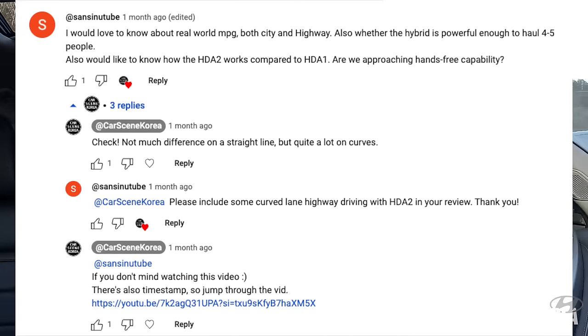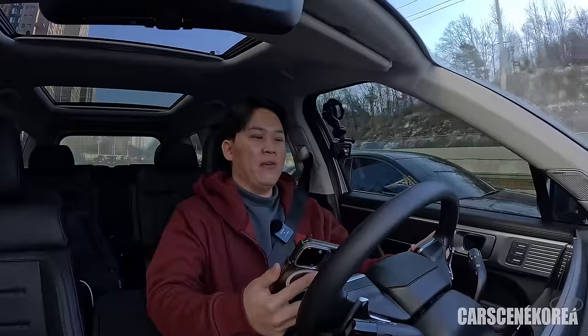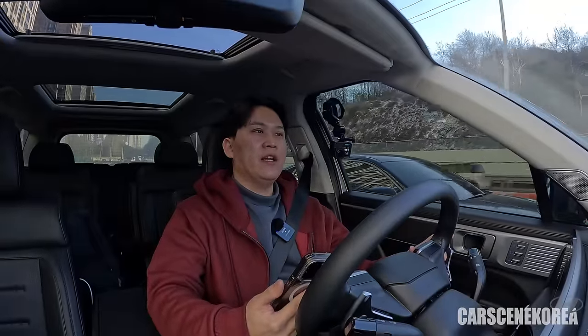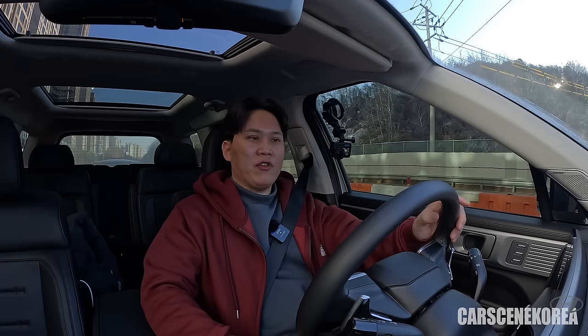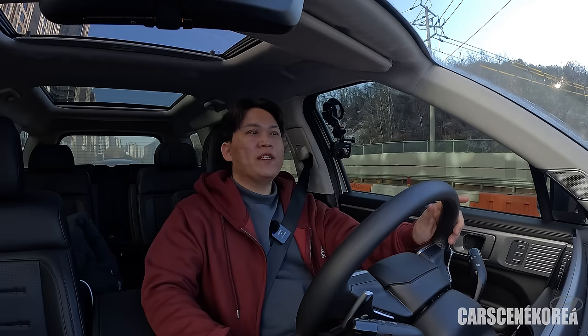Someone asked about real-world MPG. Right now I'm reading about 10.5 km/L, with 10.8 km/L accumulated over 380 kilometers. My friends who test drove this vehicle were able to get over 14–15 km/L easily. The blame is on me — I'm not the most fuel-efficient driver.